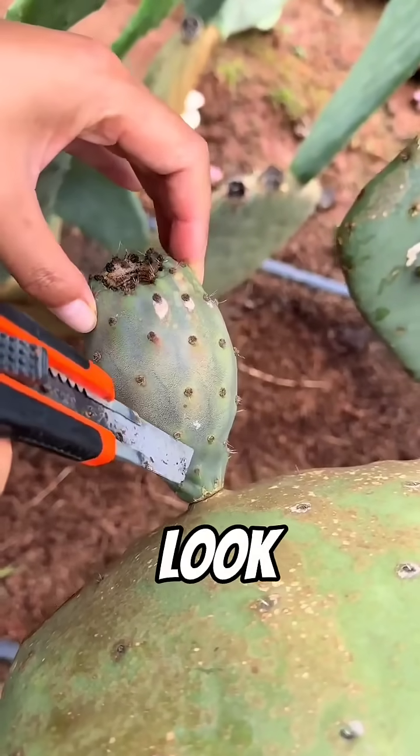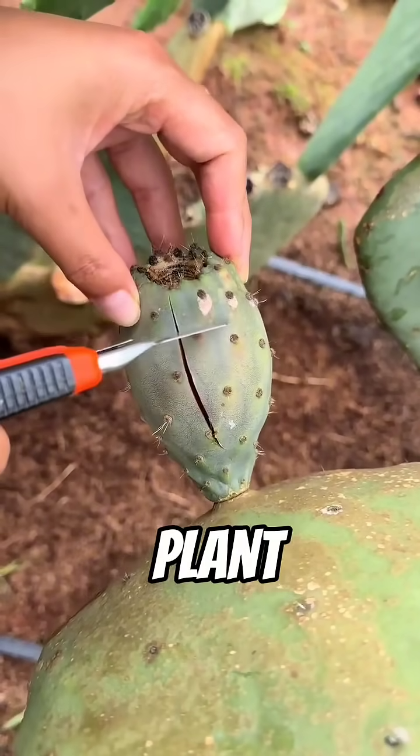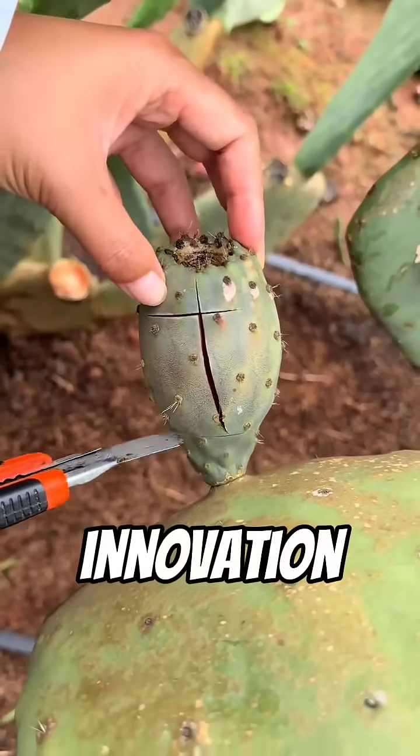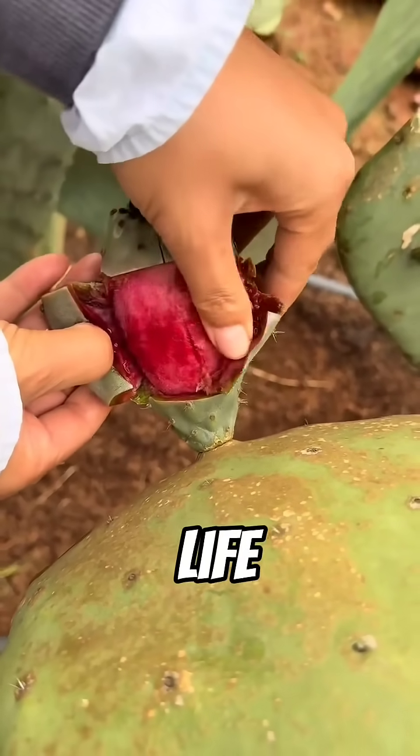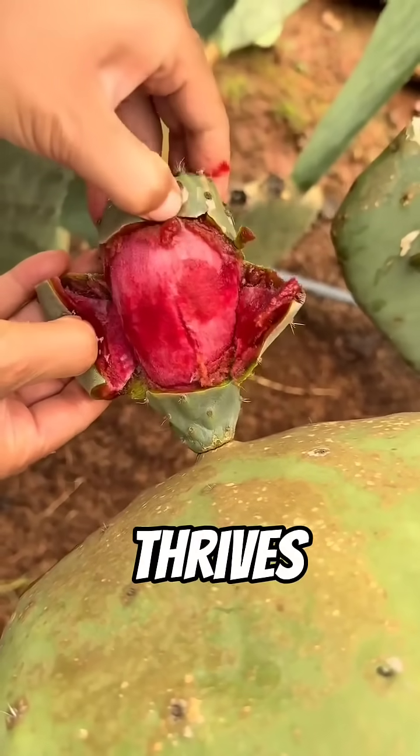So when you look at a cactus, don't just see a prickly plant. See a symbol of resilience, innovation, and sustainability. It's a reminder that even in the harshest places on Earth, life not only survives — it thrives.